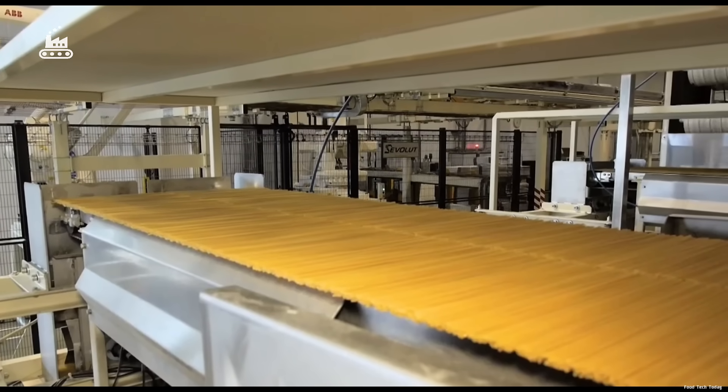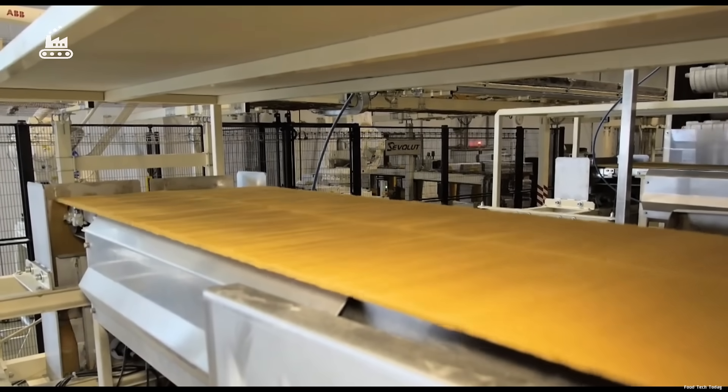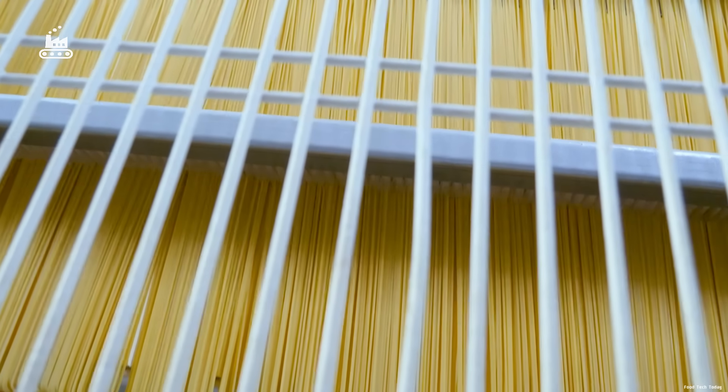The motion is almost choreographed — an industrial ballet of synchronized machinery. Every strand is cut clean, uniform, and camera-ready, perfect in both form and function.